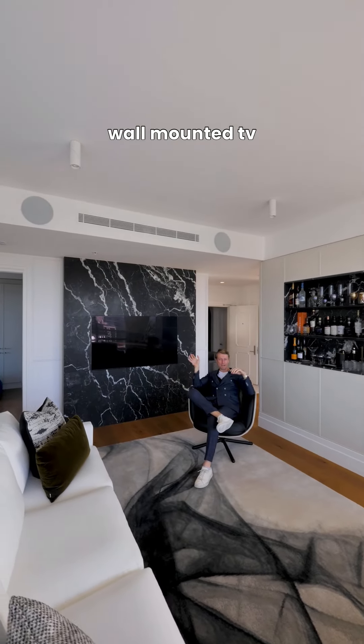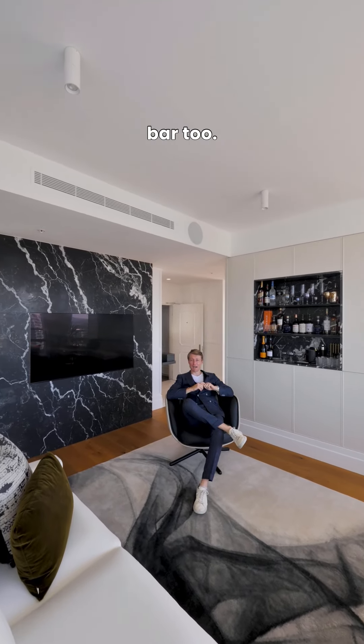The formal living room features a wall-mounted TV encased in stone, and a pretty impressive bar too.